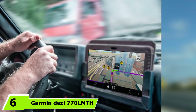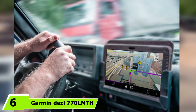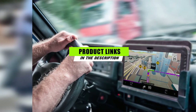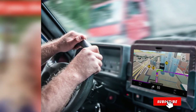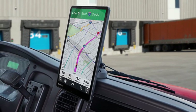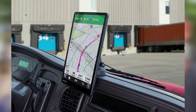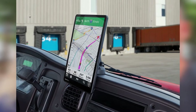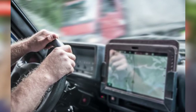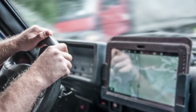At number six is the Garmin Diesel 770 LMTHD. Engineered for modern requirements and built to last, it performs well in numerous environments. Featuring user-defined routing, the Diesel 770 LMTHD is popular with RVers who prefer to travel on specific roads. All users need to do is add a point on the screen, and the GPS will reconfigure the route on its own.